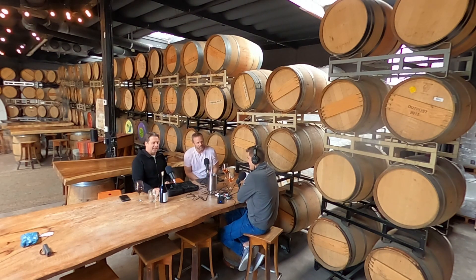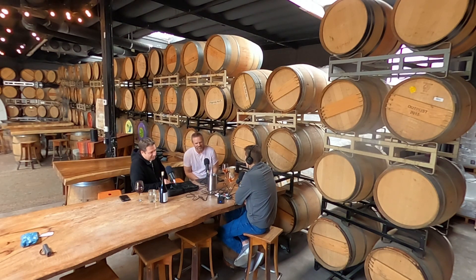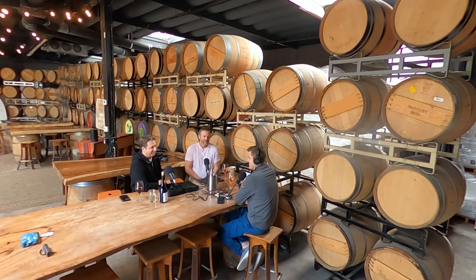All right, everyone. Welcome to another episode of the Gestalt Education show. Today we are in San Diego, California at Carruth Cellar — an urban winery. We're sipping on some wine with the one and only Mike Rintala.